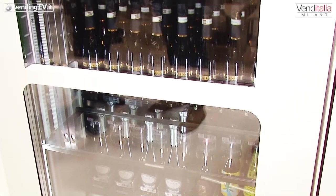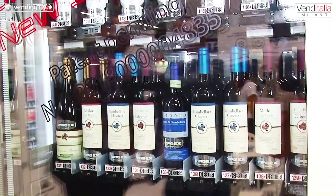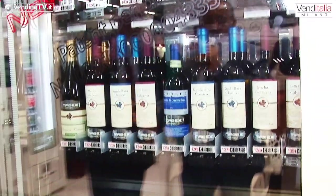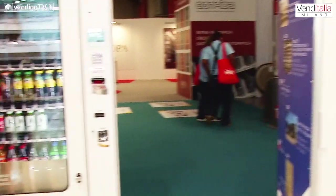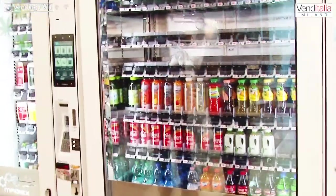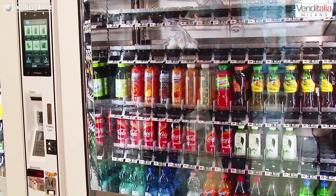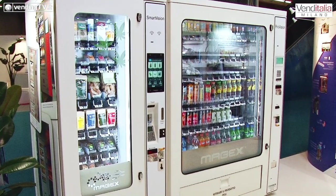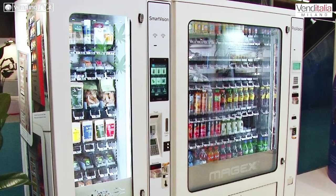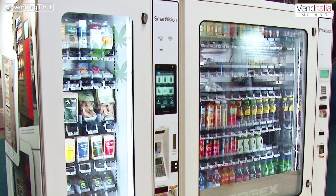Come si può sentire, la temperatura del vino è 4 gradi. Il Pro Vision è la nostra linea base: la classica vending machine con l'erogazione verso il basso e l'ascensore che agevola il prodotto in modo da evitare la caduta.